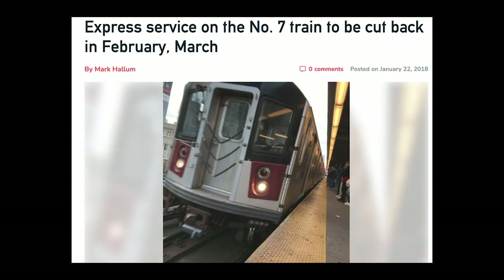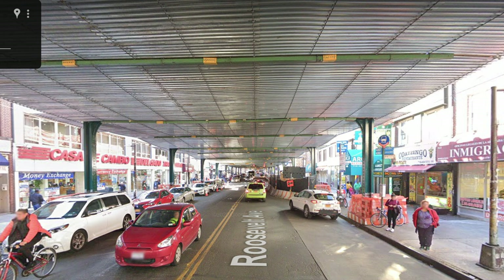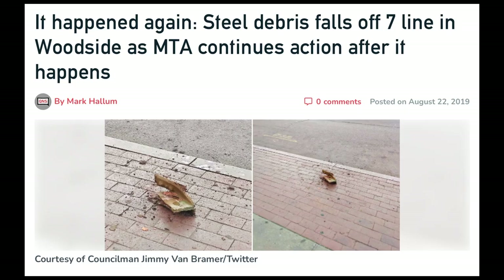In early 2018, 7 Express Service had to be suspended for several weeks to perform an emergency repair of the express track at Woodside. Later that year, the MTA began the two-year process of remediating the structure of lead paint as well as replacing the crumbling concrete footings. This repainting project, however, did not touch the stations — and then pieces started falling from the structure with alarming frequency.